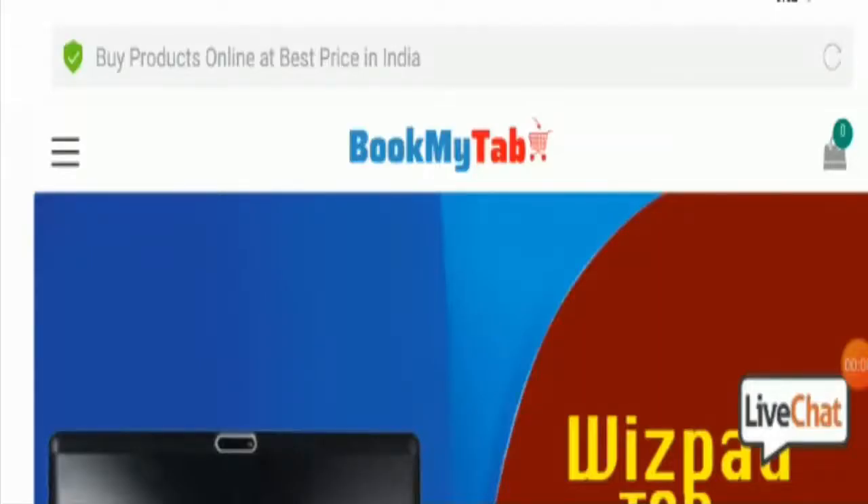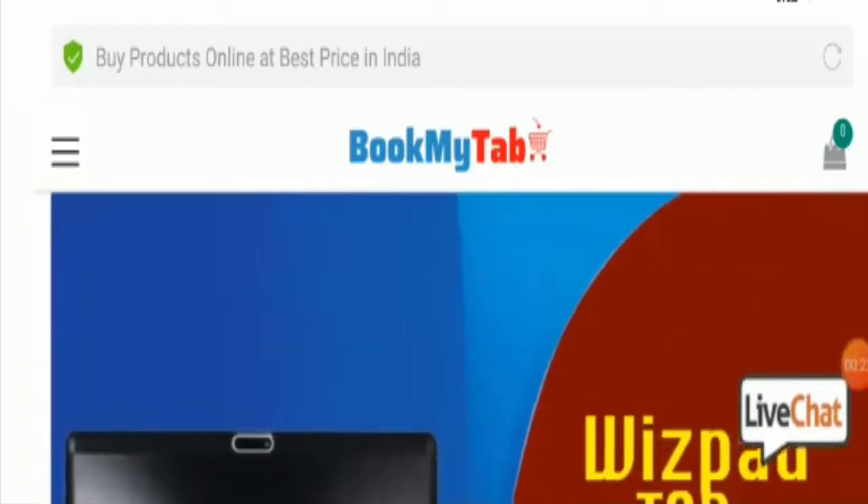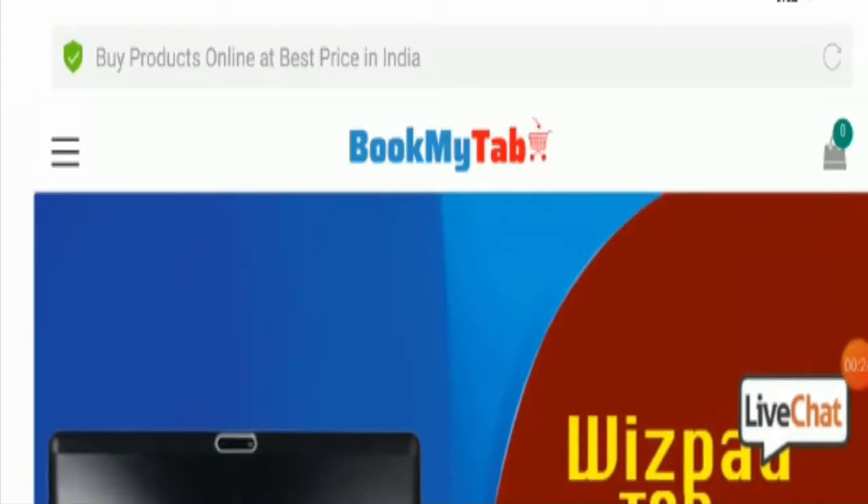Hello everyone, welcome to all of you in this new video. Today I am going to explain bookmytab.com reviews. Friends, this is not our website. If you have never ordered anything from this website, then this unbiased review will help you in deciding the answer to the question: should I buy from it or not.